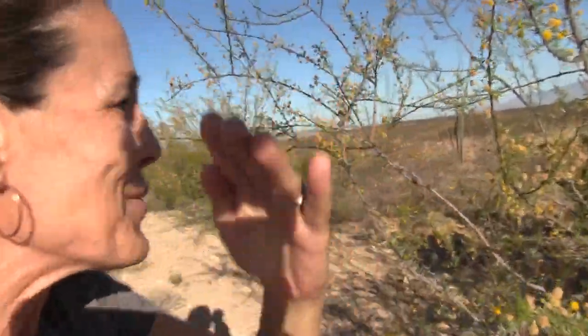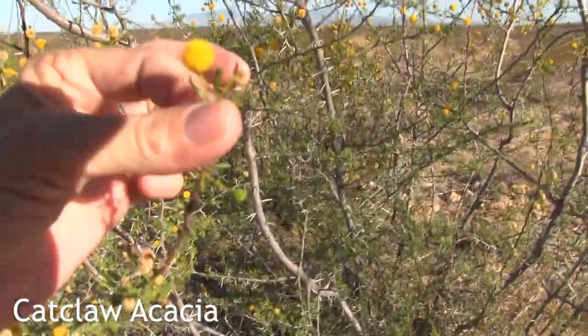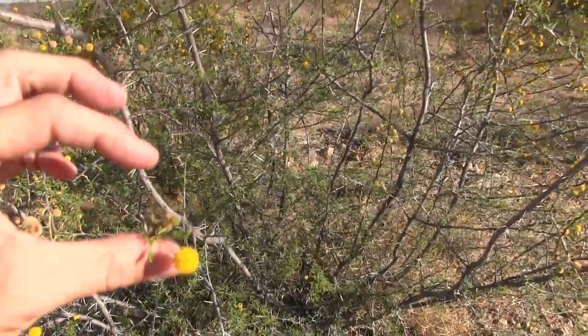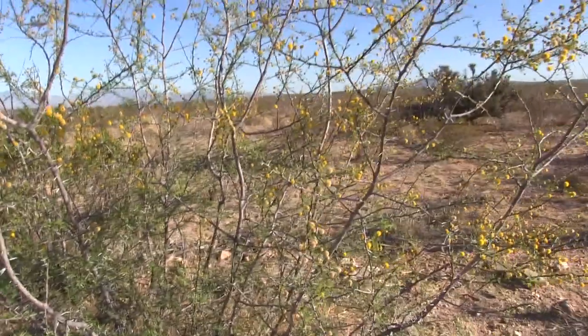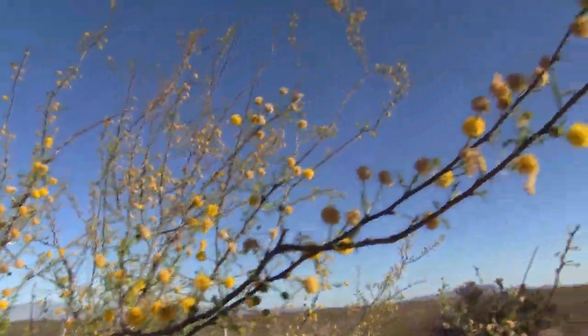Cactus aren't the only thing in the desert with thorns. I've already shown you mesquite trees and cat claw trees, but I wanted to show you a cat claw in bloom because springtime in the desert is so unique. Look at the blossoms on the cat claw - they're these tiny little yellow fuzzy things, just like in Horton Hears a Who. They're just like the little fuzzy things where the Whos lived.